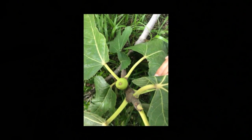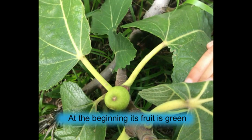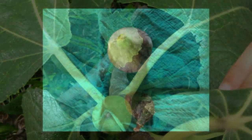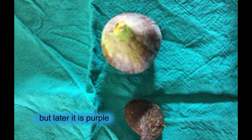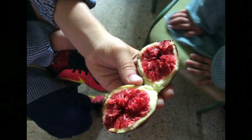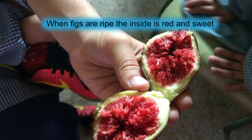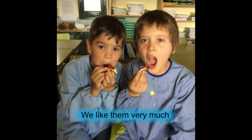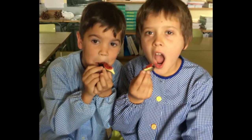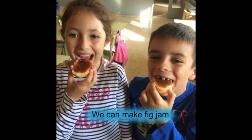At the beginning its fruit is green but later it is purple. When figs are ripe, they shine in red and sweet. We like them very much. We can make figs yum.